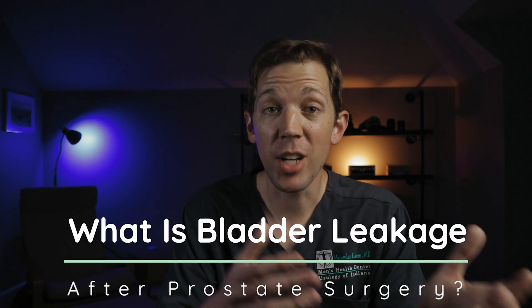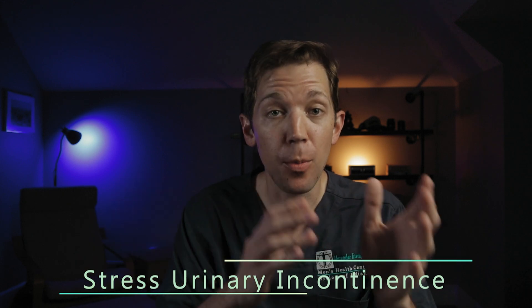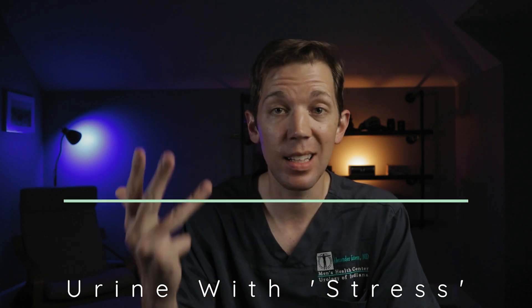So what is bladder leakage after prostate surgery? Also known as a type of stress urinary incontinence, bladder leakage following prostate surgery is the involuntary loss or leakage of urine when a man coughs, sneezes, laughs, lifts, walks, runs, or otherwise strains.